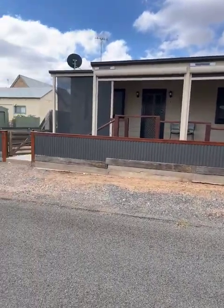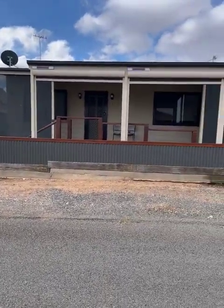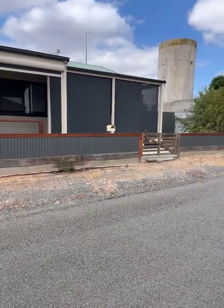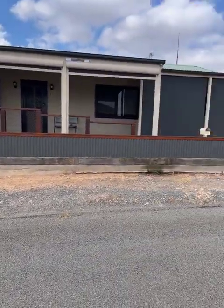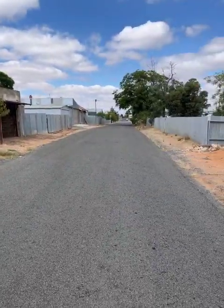Good afternoon. Today's video is for 2 Yarrick Lane, Hopeton, on the market with Northwest Real Estate for $310,000. This is a beautifully set up three-bedroom townhouse, all just a short walk to the main street of Hopeton.